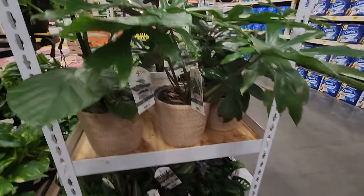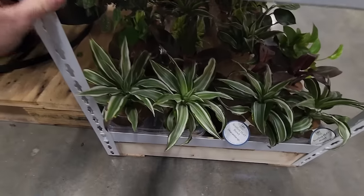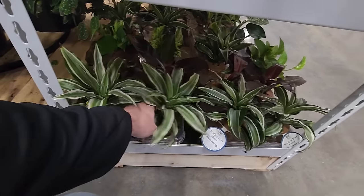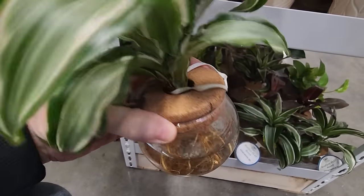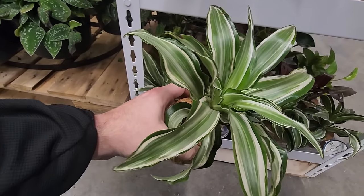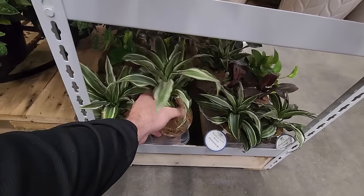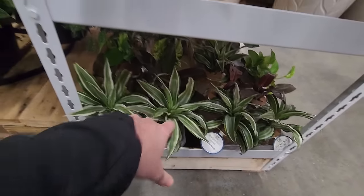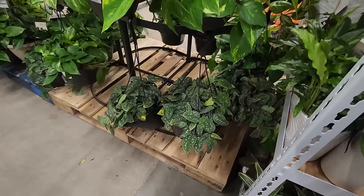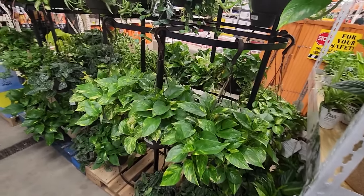There's a ficus umbilata — big beautiful leaves on that one. I'm really liking these dracaenas down here. I don't like that they're just in a bowl; I'd much rather they be potted because that's just another step for me when I get home — just have to pot it up. But it's a really pretty dracaena. Seeing some scindapsus in nice big baskets — haven't seen that in a few years.